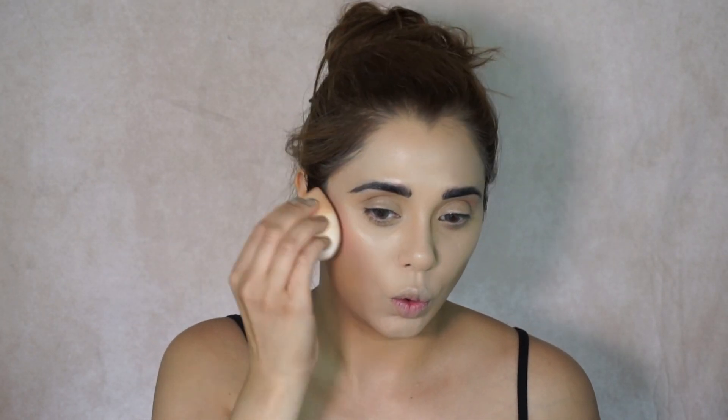Now for the Fenty Beauty Cream Blusher in shade Petal Poppin — I am absolutely loving this shade right now, it's so beautiful. I'm just going to take this on the back of the detail sponge and start applying it on the high points of my face. I love this particular shade of blush — it's so, so beautiful.